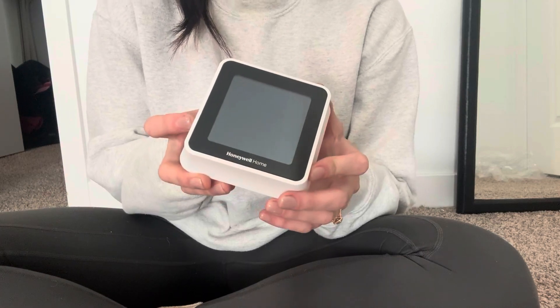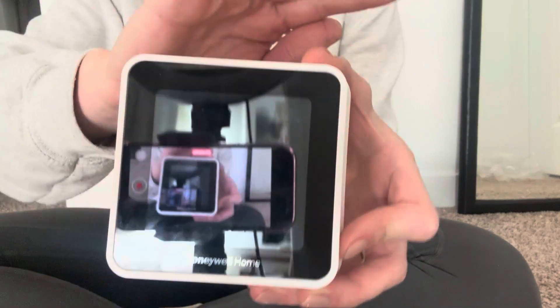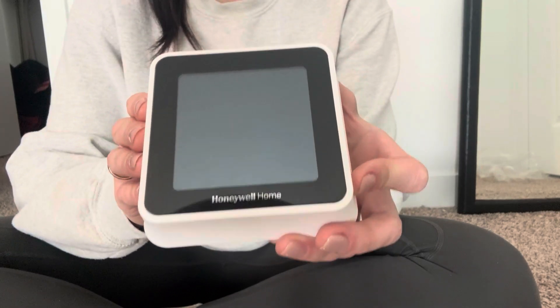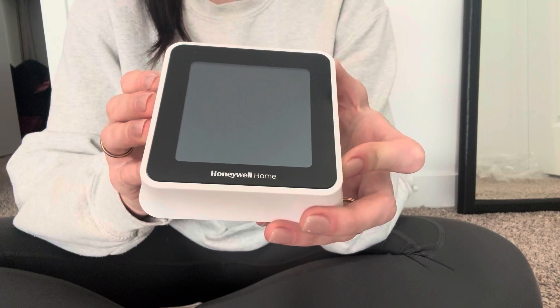Hi everyone. I want to talk about my favorite feature of this Honeywell Home — sorry about the reflection, it's kind of hard — this Honeywell Home T5 Smart Thermostat. My favorite thing is just the smart technology that it has in it.